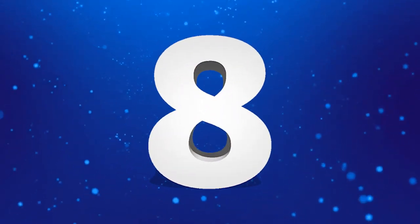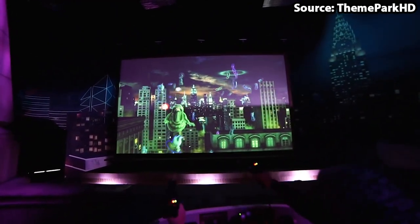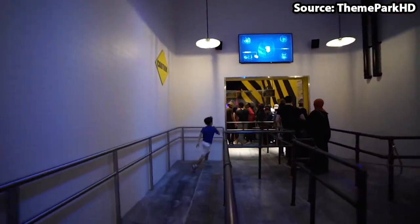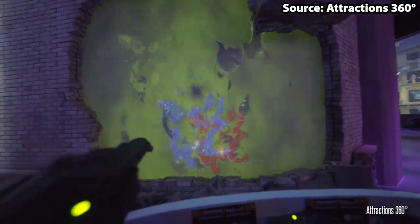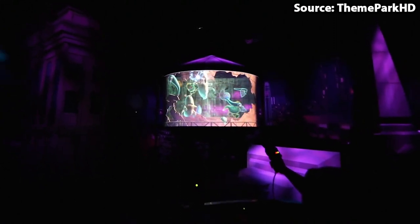In at number 8, Ghostbusters Battle for New York is where you need to gear up and help the Ghostbusters save the Big Apple. As this is themed to Ghostbusters, it would be wrong not to make it a shooting ride. So not only can you explore the world of Ghostbusters, but you can also compete against your friends, which is personally the best kind of ride.